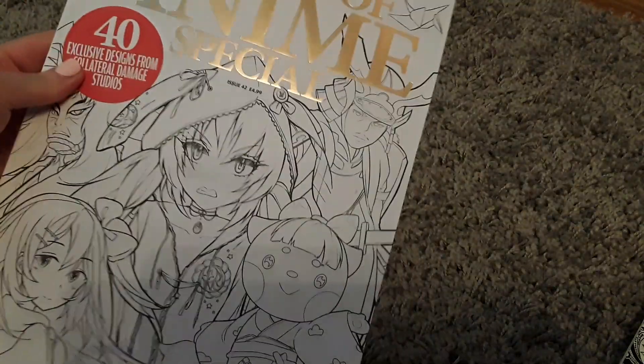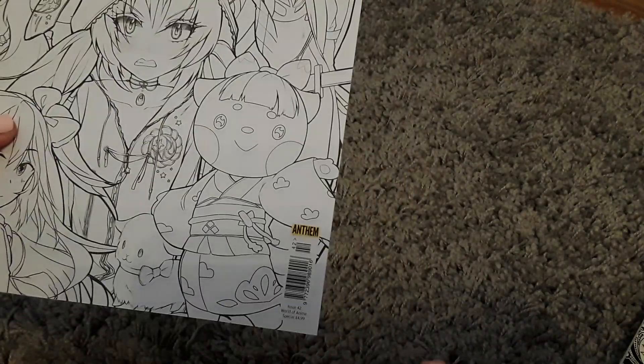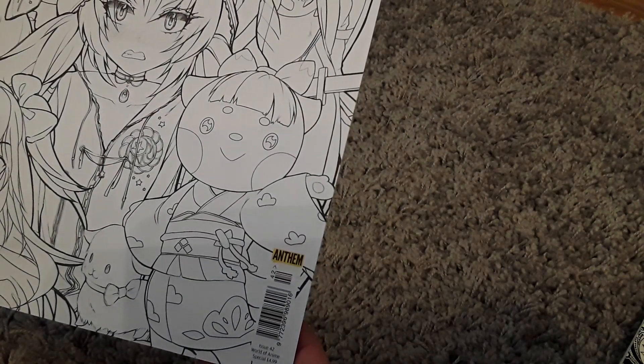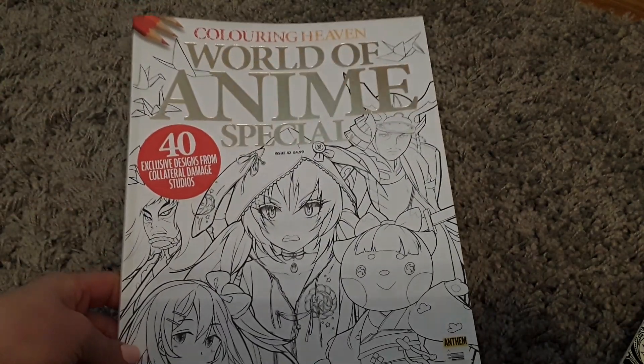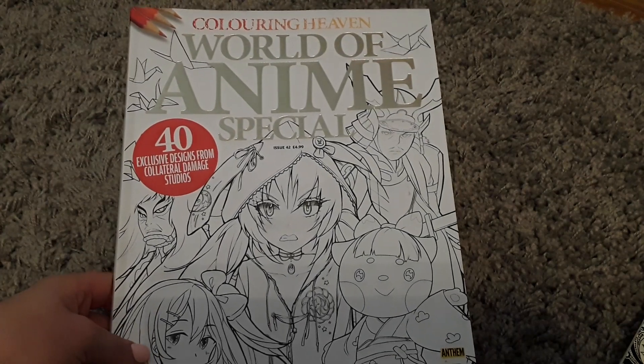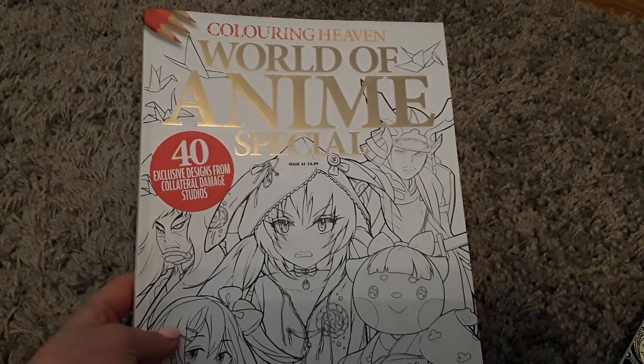So that's your back cover with that lady — sorry we've gone a bit out of focus again. That's a very nice one and then you've got obviously the front cover to have a go at. I get this on subscription but in shops it ranges — it says £4.99 on the front. So yeah, thanks very much guys, take care, bye now.